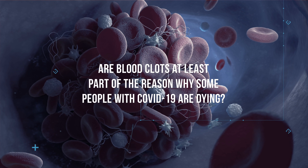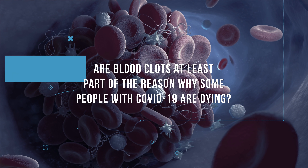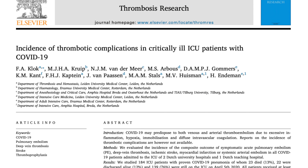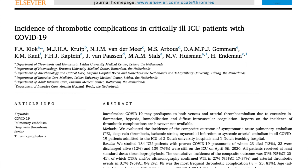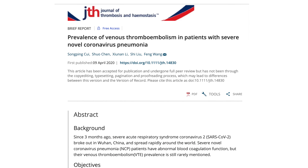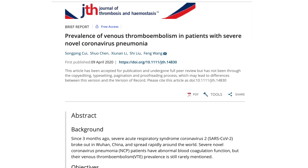Are blood clots at least part of the reason why some people with COVID-19 are dying? The number of clotting problems my colleagues are seeing in ICUs across the country, all related to COVID-19, is unprecedented. There's a recent Dutch study that found that among 184 patients in the ICU with COVID-19 pneumonia, 20% were having clotting issues. There is also a similar study from Wuhan where 25% of hospitalized COVID patients had clots.